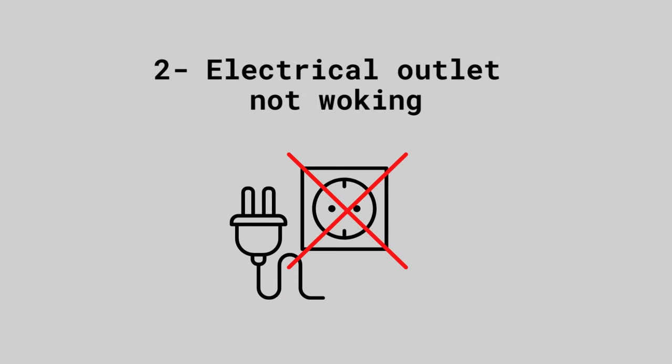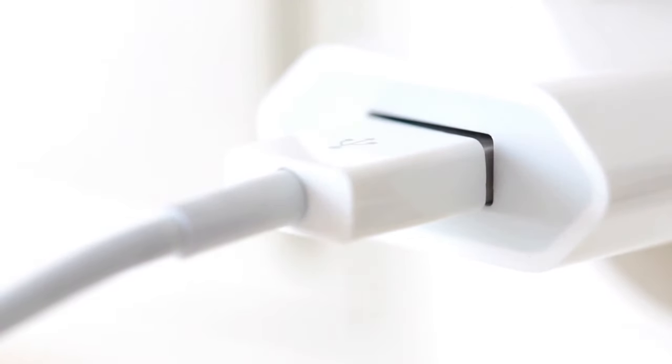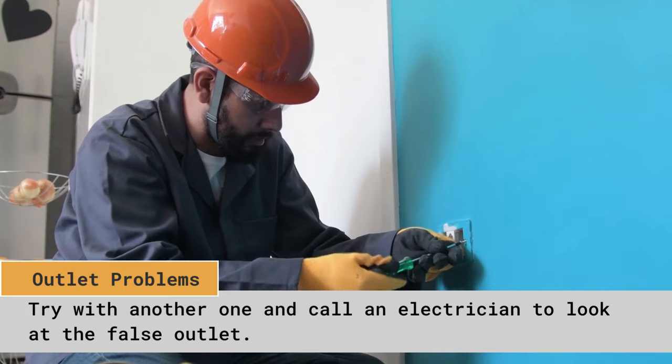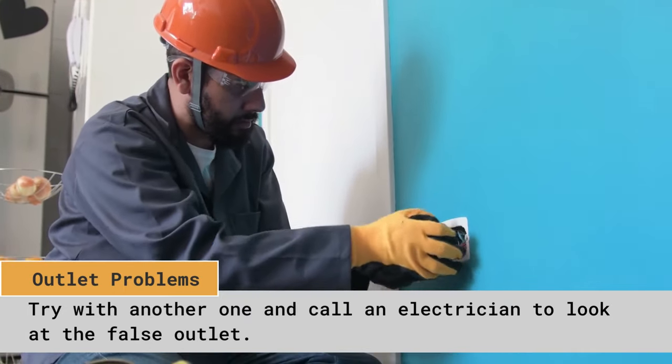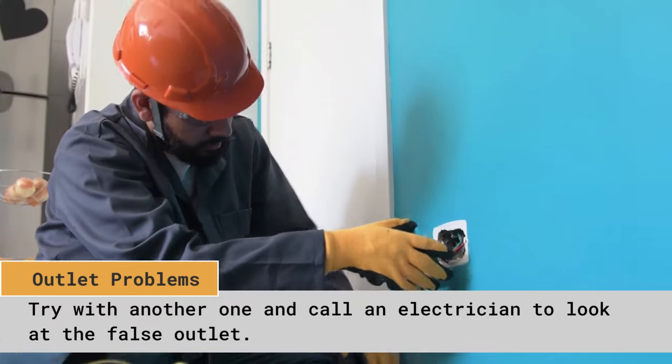The second problem is your electrical outlet not working. The NOCO is charged through the USB IN port and can be connected to various USB charging points, including an electrical outlet adapter. If you plug the NOCO boost into an electrical outlet and it's not charging, the outlet may have a problem. Try plugging into another outlet — if that fixes it, call an electrician to look at the faulty outlet.